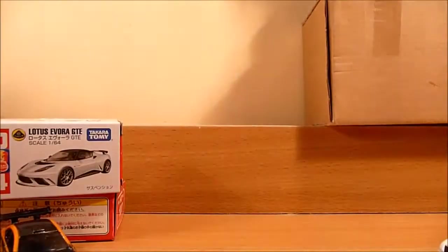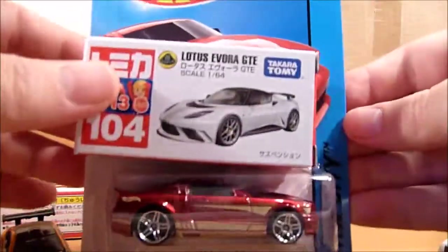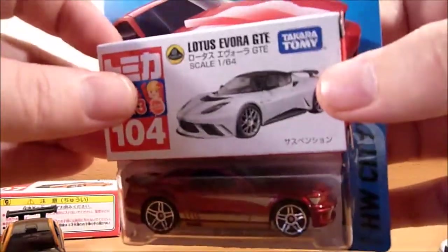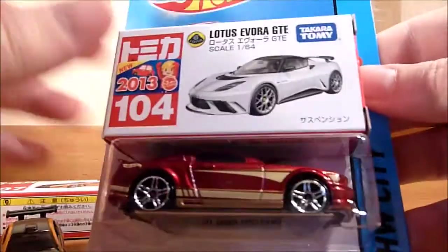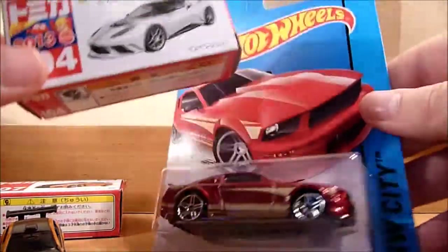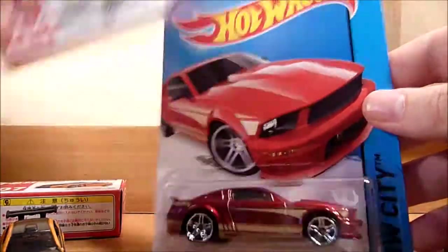For a size comparison, here is a standard Hot Wheels card next to the Tomica boxes. Obviously quite a lot more space is taken up having the cars on cards compared to the little boxes.